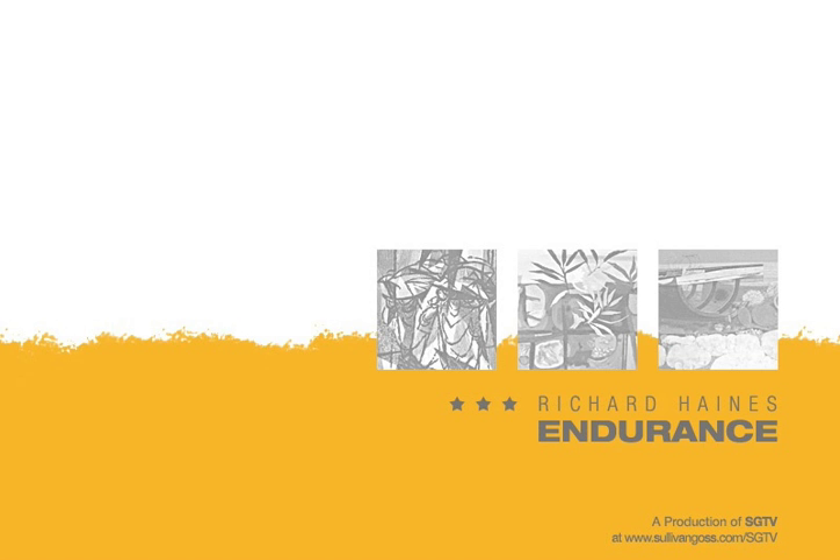This is Jeremy Tessmer for SGTV. In our newest exhibition of work from the estate of Richard Haynes, Sullivan Goss presents a selection of his lithographs for the first time. We will also show both figurative paintings and seascapes from different periods of the artist's career.